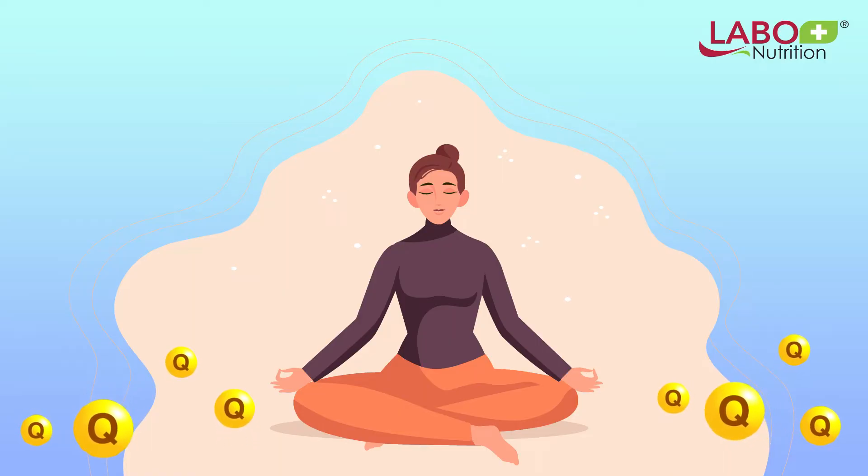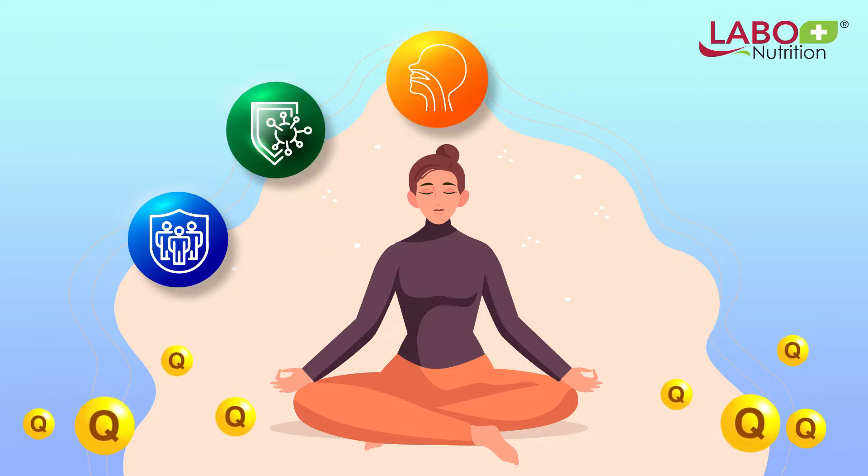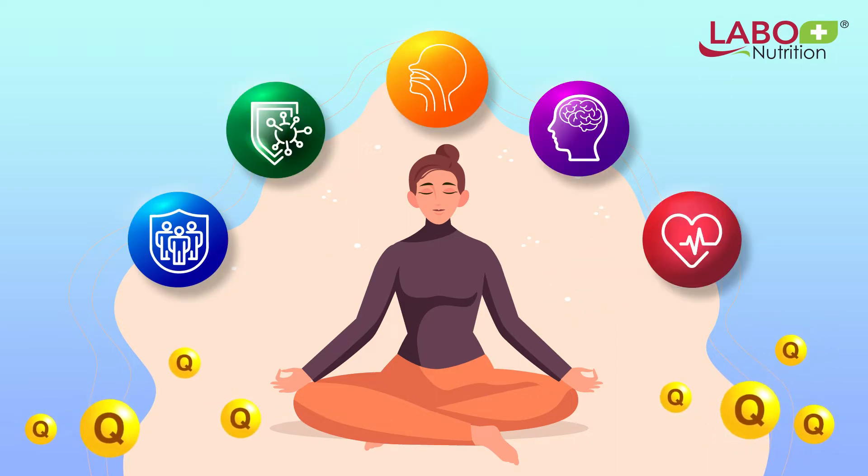What can quercetin do for us? It helps boost immunity, fight allergies, support upper respiratory health, brain health, heart health, and so much more.